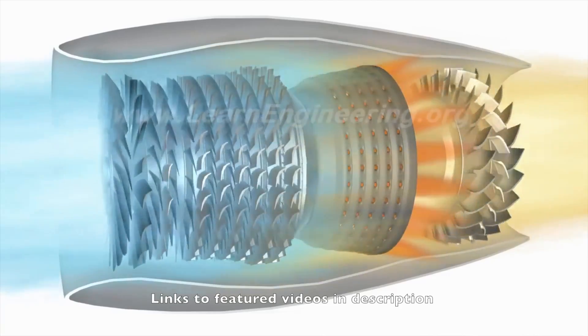Hi everybody, very welcome to Mentor and Jet Nauter video podcast. As always, I hope you're doing absolutely fantastic. Today on the video, we're going to be talking about how water affects jet engines.